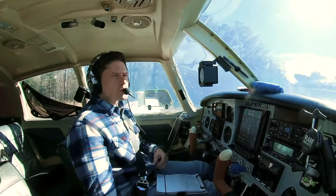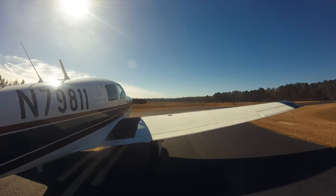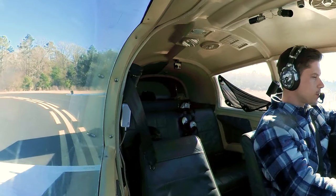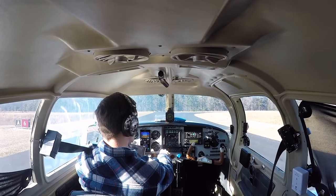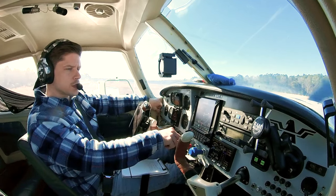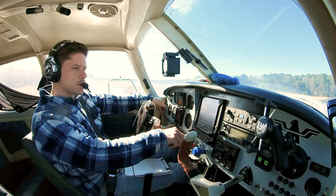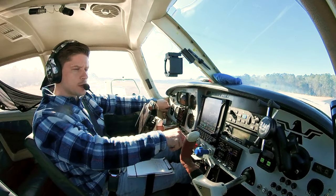Haven't heard anyone, haven't seen anyone. We're going to hold short and get our run-up done. We were waiting because the engine was cold, but now we're at 122 degrees — that's plenty for a run-up. Creeping up to 1700, holding the brakes. Two left — watch those EGTs. They all came up. Got an RPM drop. Two right — good recovery. One left — watch those EGTs, they're creeping up.